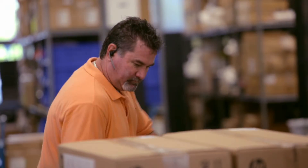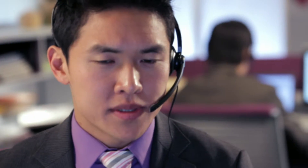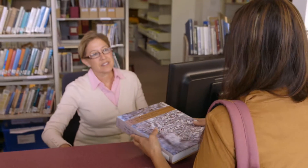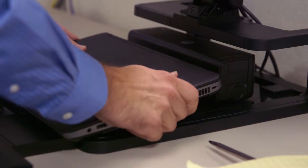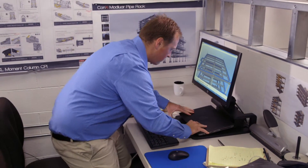Simplify deployment across worldwide enterprise with consistent configurations in 150 countries and HP's custom integration services. Maximize the long-term value of your investment with 18-month life cycles, business class warranties and award-winning service and support. HP ProBooks give you dependable business performance and flexibility for your everyday business needs.